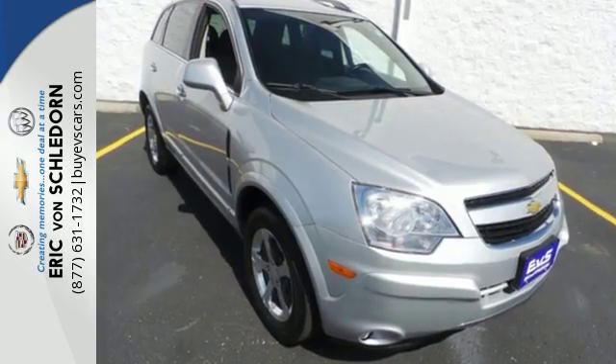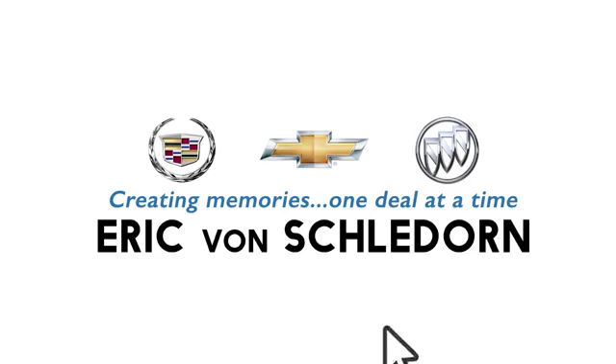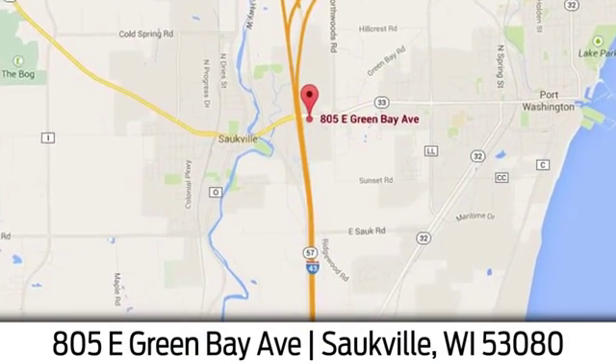Bring the family in for a test drive today. Eric Von Sladorn in Salkville. We're conveniently located at 805 East Green Bay Avenue in Salkville, Wisconsin.